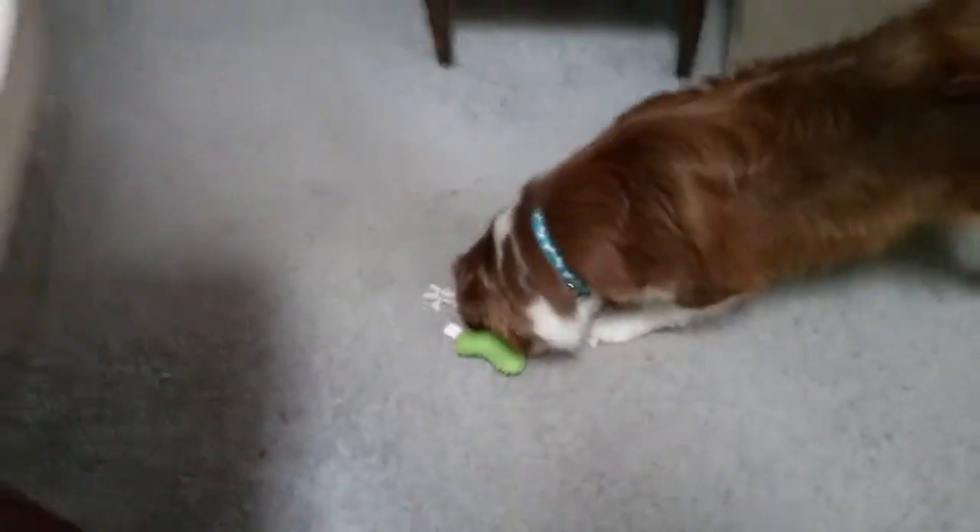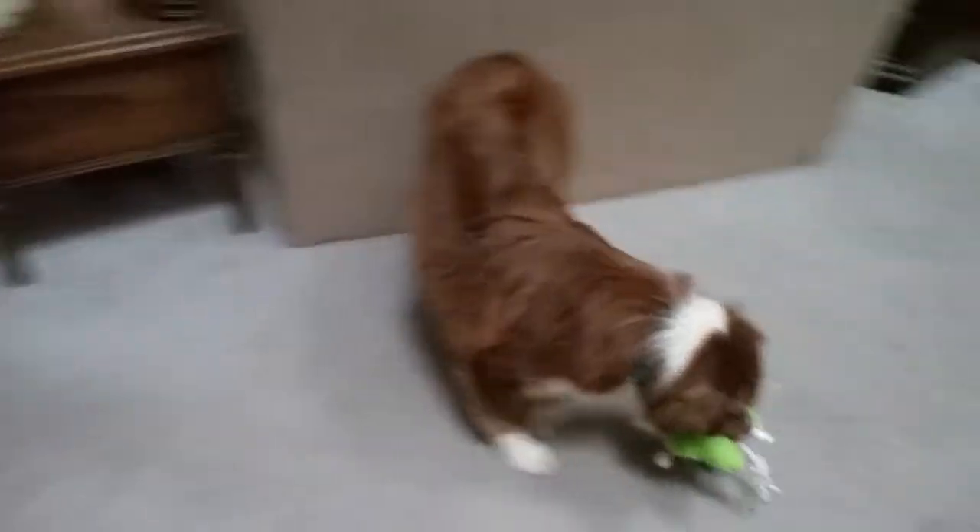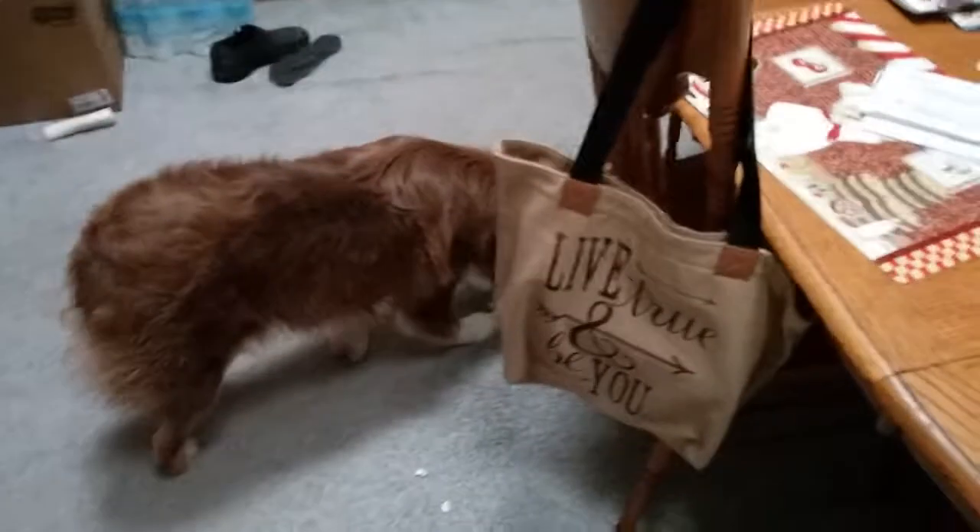They're squeaky. There we go — I think that might have got him. Come on, chew on it hard. I want to hear it. I want to hear him do it on his own.